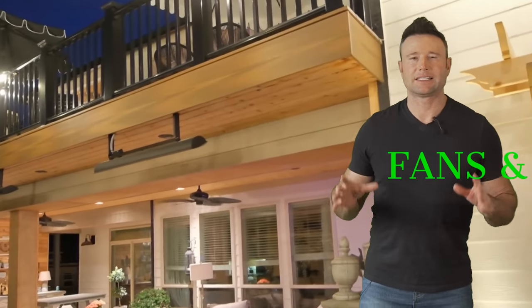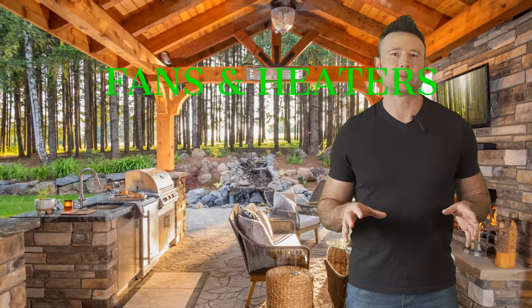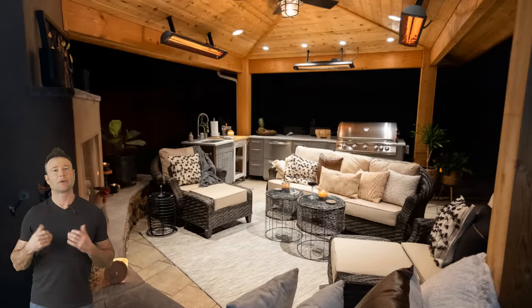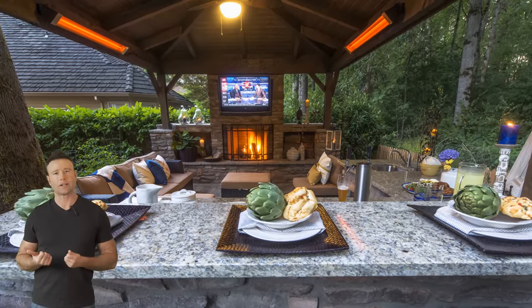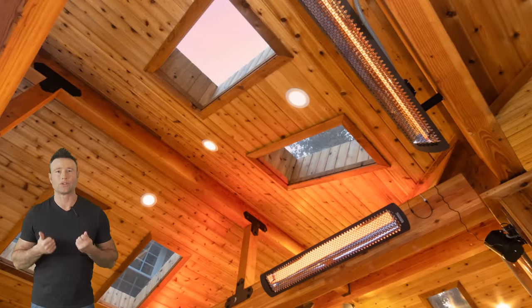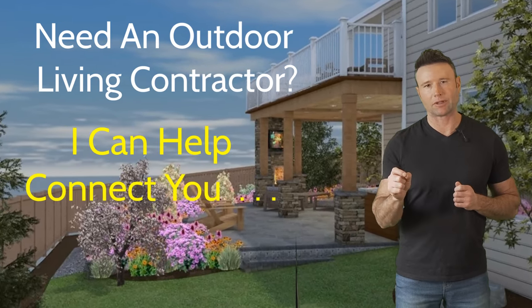Next, let's talk about fans and heaters — these are essentials. You want to cool off the space during the summer months when you're doing your grilling, but heaters are also perfect so you can grill for all seasons. Even in the winter time, you're going to be out there and you're going to want to use your grill, so heaters are perfect.